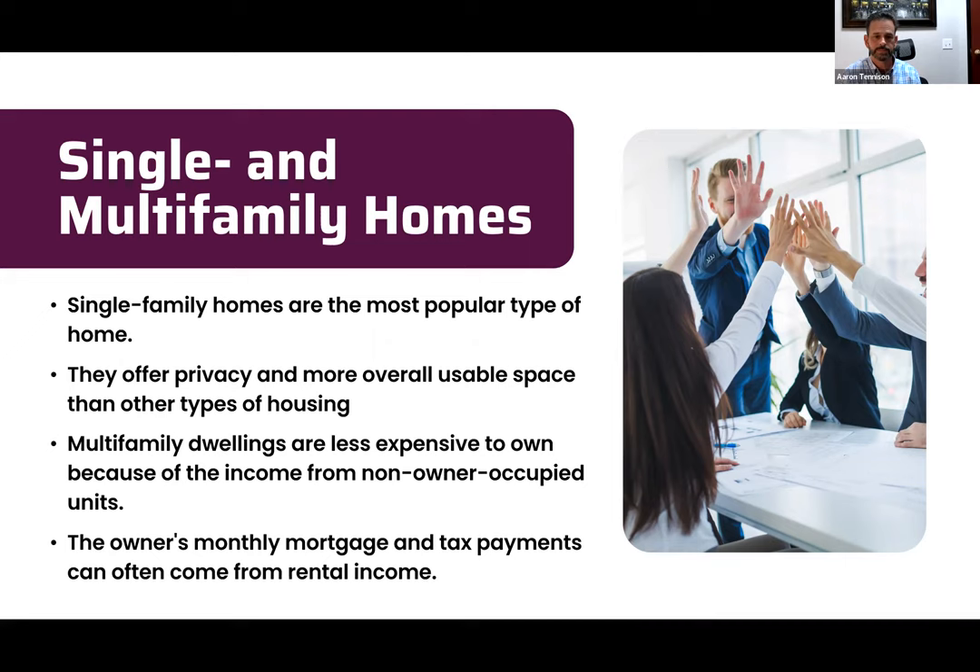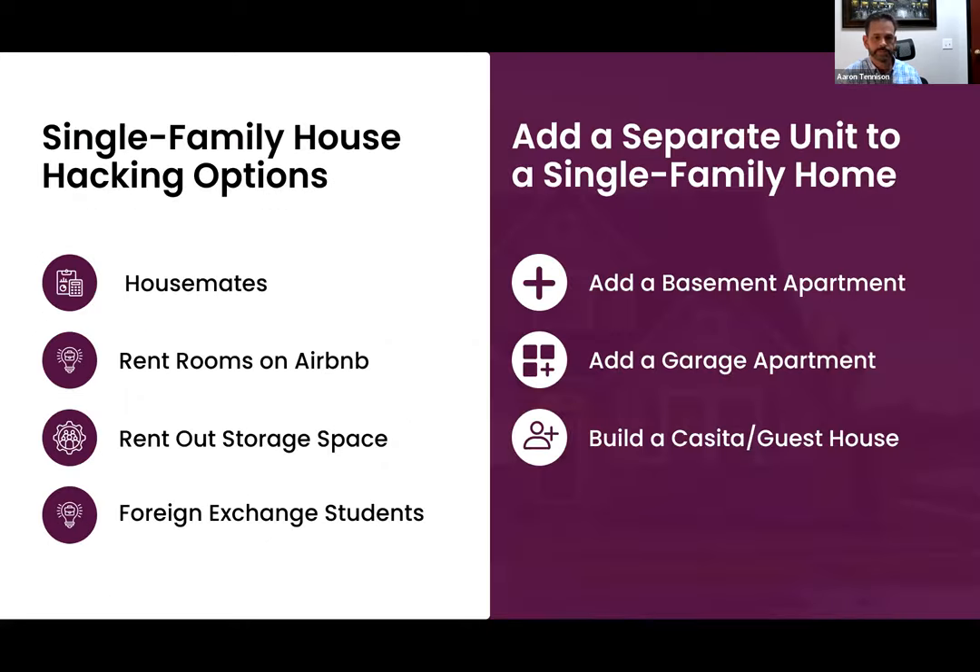Coming back to the types of properties — single family and multi-family homes. For single family house hacking, here are your four main options. Number one: get roommates who help you make the mortgage payment every month. That's an easy one to do. If you don't want full-time housemates, option number two for single family house hacking might work for you.